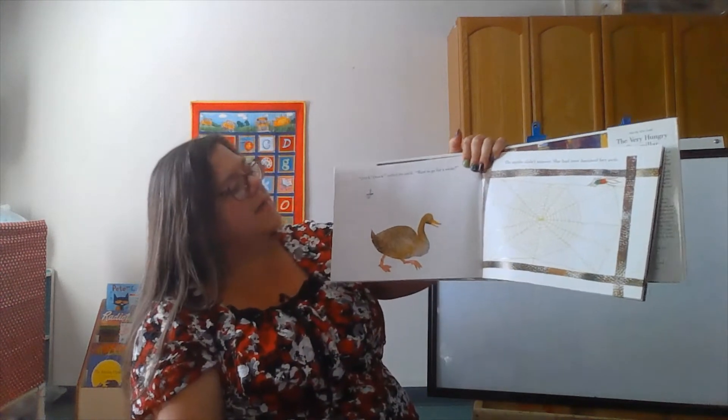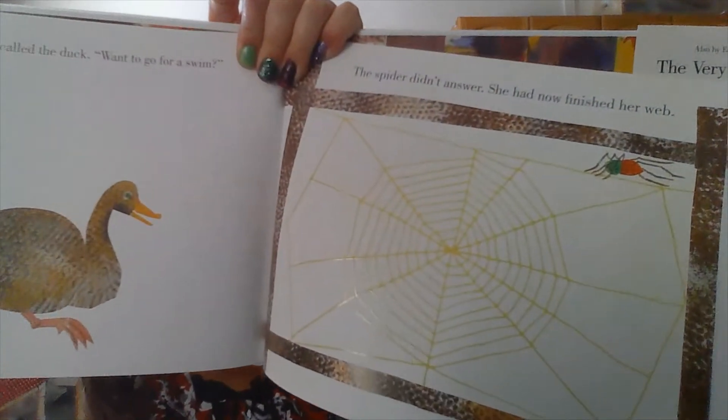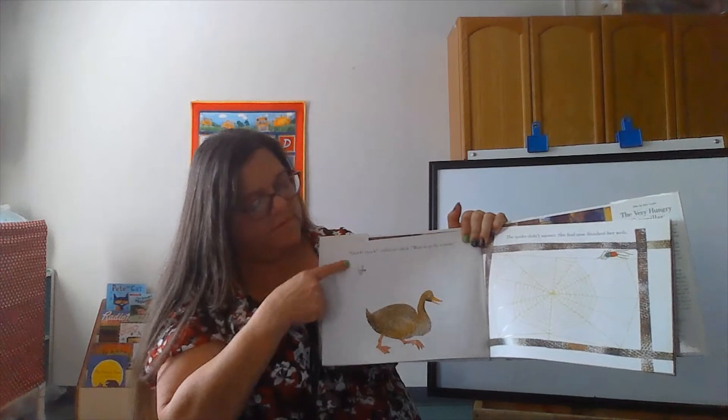Quack quack, called the duck. Want to go for a swim? The spider didn't answer. She had now finished her web. And where's the fly? It's above the duck.